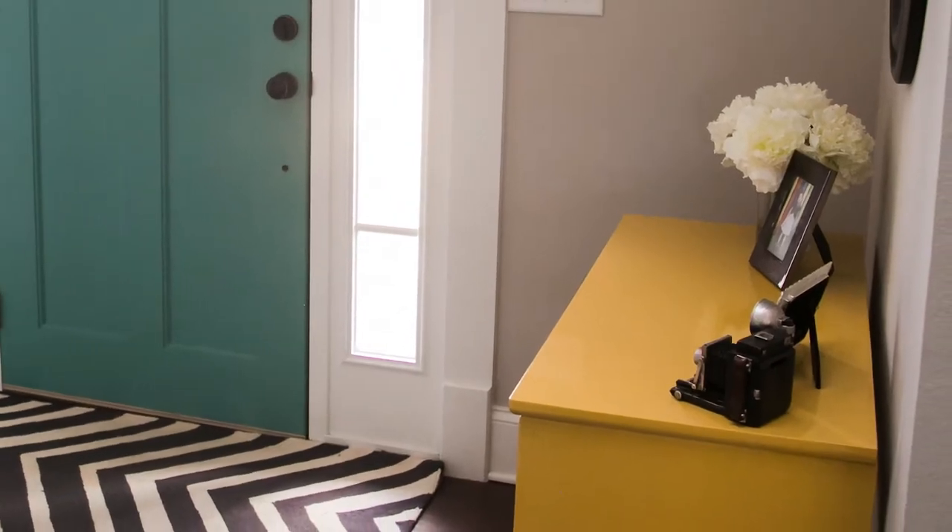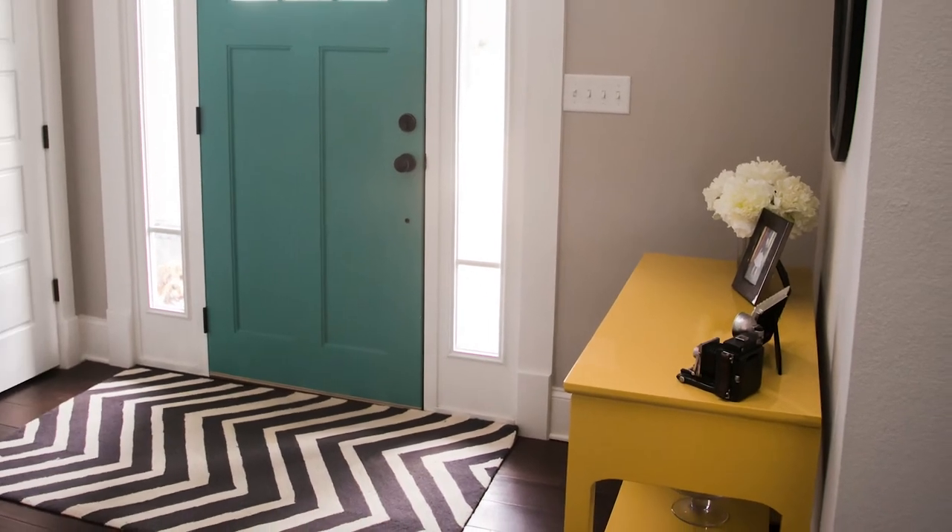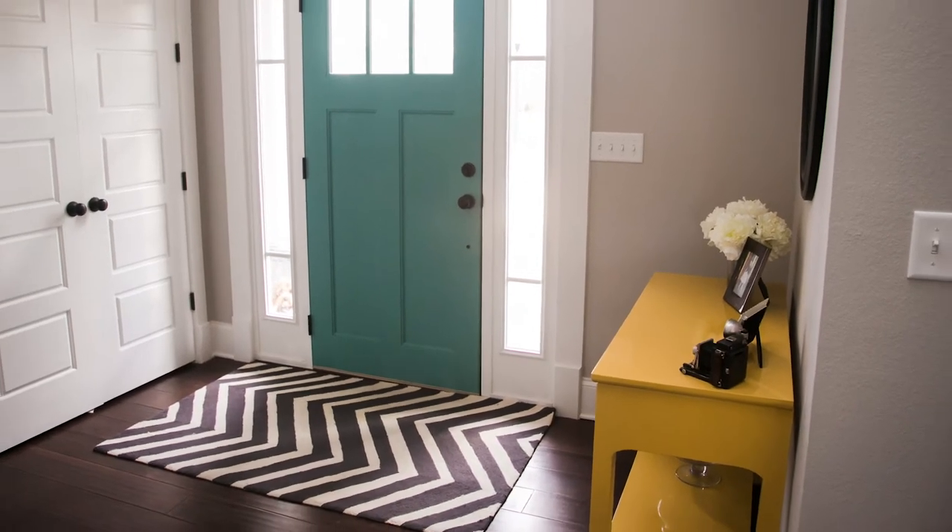Another idea: put a small table in the entryway. If you're a homeowner, you need a place to put your keys or even your sunglasses, so this is a way to solve that problem.